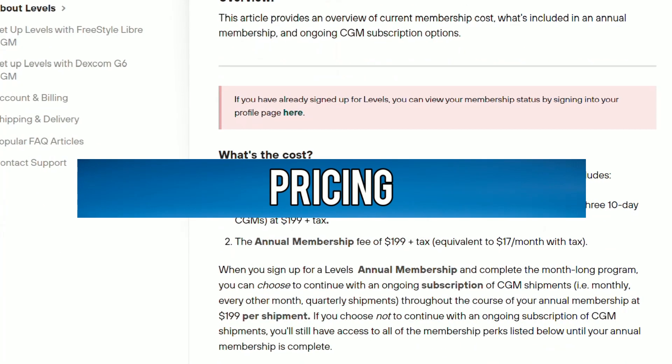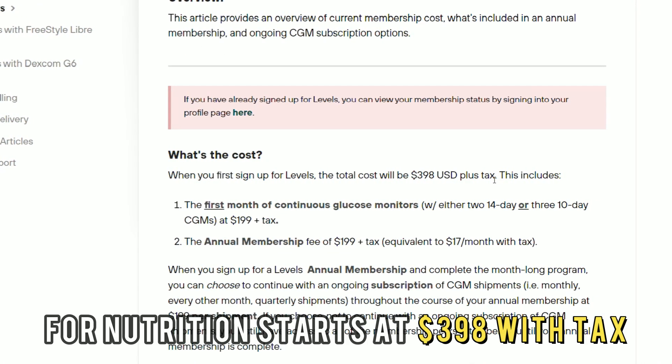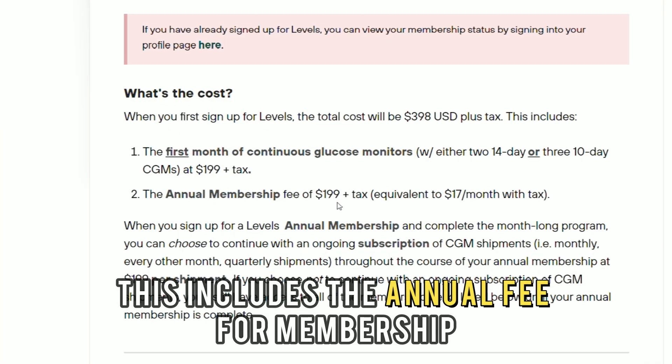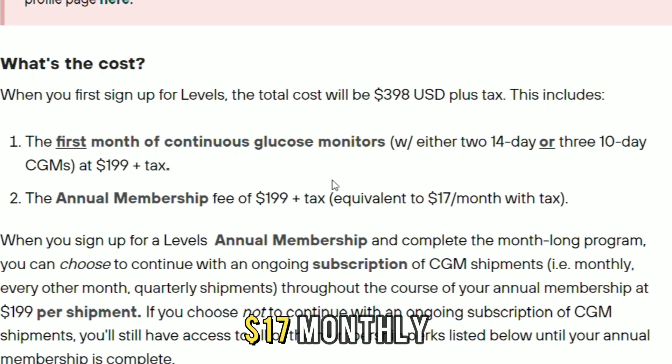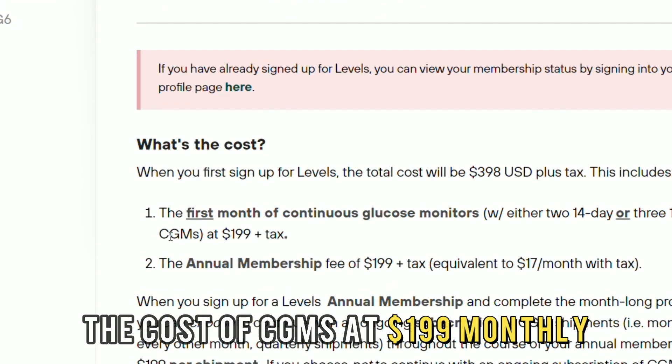Pricing. The Levels Health coaching program for nutrition starts at $398 with tax. This includes the annual fee for membership at $199 yearly or $17 monthly, and the cost of CGMs at $199 monthly.